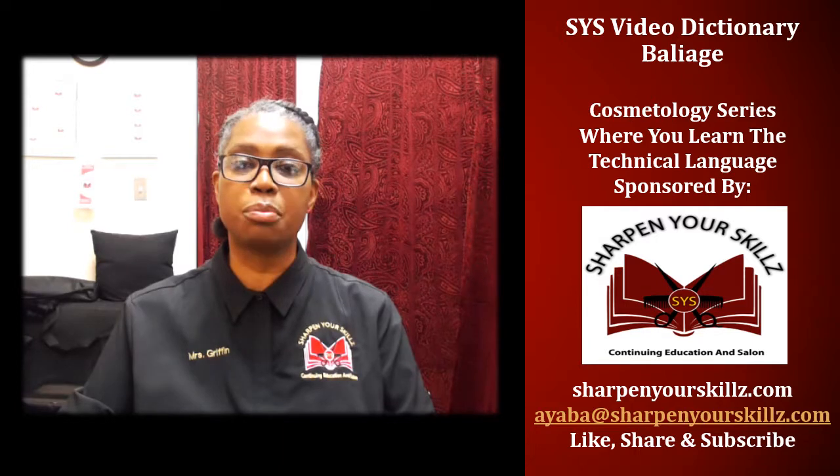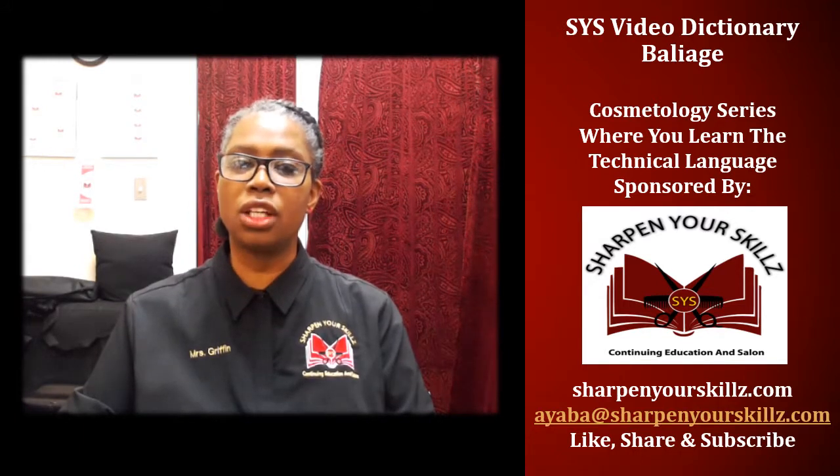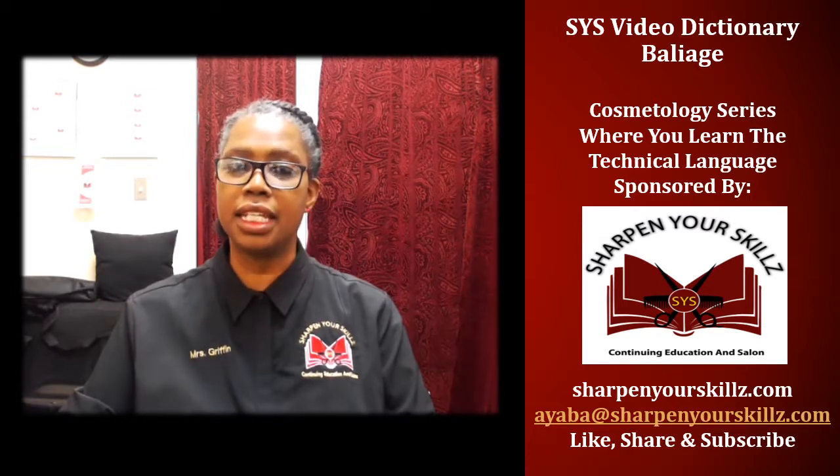Today's technical term is balayage, also known as free-form technique — painting a lightener, usually a powdered off-the-scalp lightener, directly onto clean, styled hair. It is important for you to learn and understand various methods and techniques as you learn, practice, and master your highlighting skills.